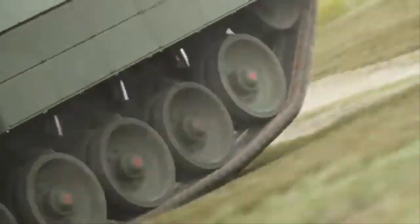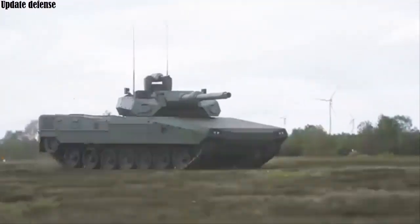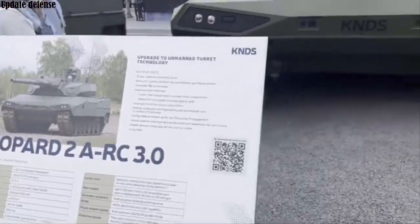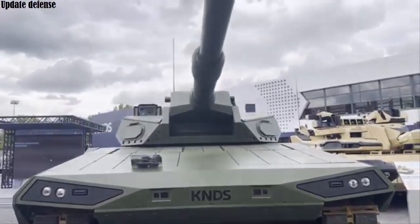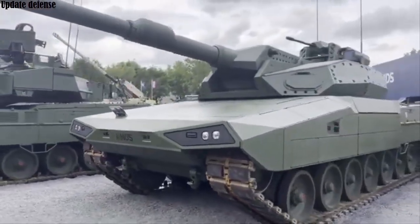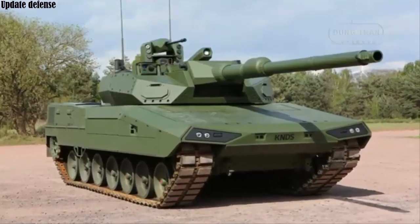Tests of the Leopard 2 ARC 30 tank continue. According to a post by defense analyst Nicholas Drummond on his X account, the Leopard 2 ARC 30 main battle tank developed by KNDS continues its tests. The ongoing tests evaluate the potential of combining the tank's capabilities against unmanned aerial vehicles and anti-tank missiles, as part of next generation active protection systems.